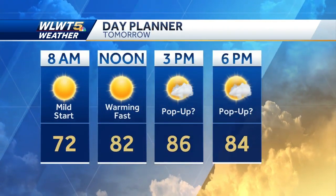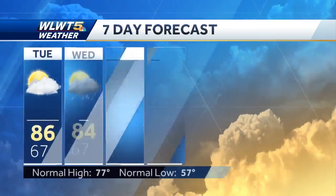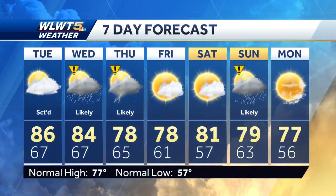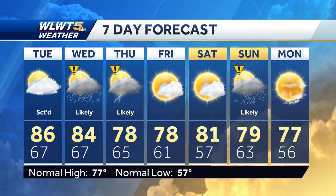Here's your day planner — it should warm up pretty quickly tomorrow, and remember, in the sun it will feel like close to 90 degrees. In the seven-day forecast, we've got weather impact days on Wednesday and Thursday, and then it looks cooler and less humid — a break from all the nasty weather just in time for the weekend.